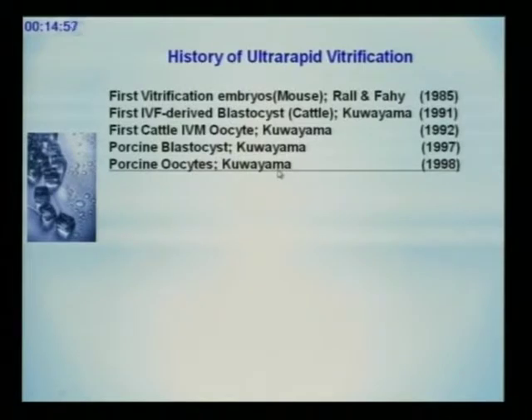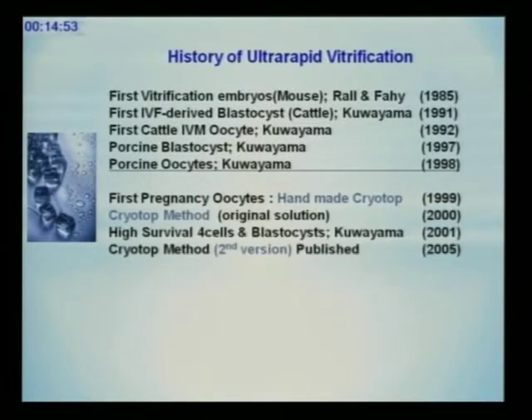Then I modified this method for human. In 1999, we obtained the first pregnancy after vitrification of human oocytes for an American couple. We vitrified two oocytes — two survived the next day, two of two fertilized, two of two transferred, and we got a pregnancy.